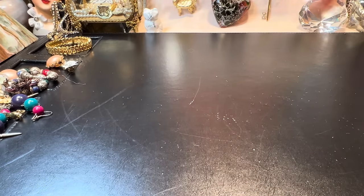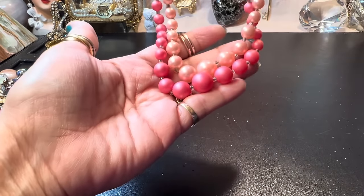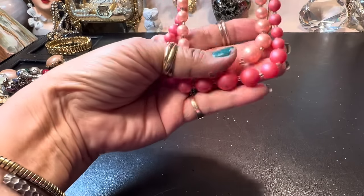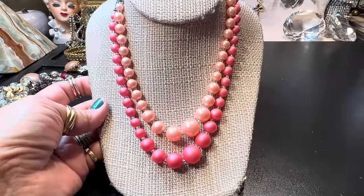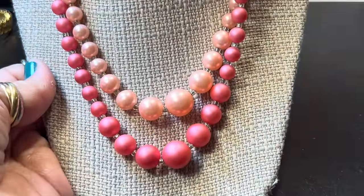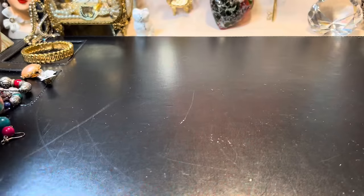Here's a vintage pink necklace — it is signed, probably Japan. Beautiful colors. I love the Barbie pink and the little frosty lipstick pink. Isn't that darling? And it's nice and short. The tag says Japan — yes, it is Japan. Very vintage. It's in good condition — I like the way some beads are matte and some are frosted and luminescent. I would absolutely wear this, I think it's relevant.